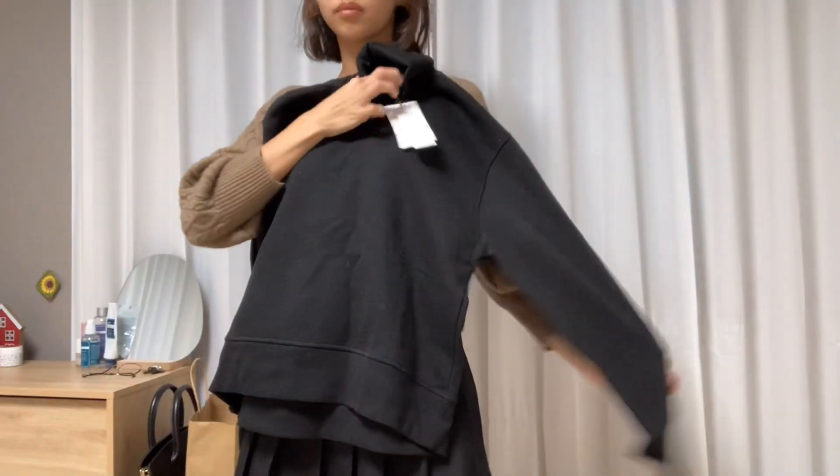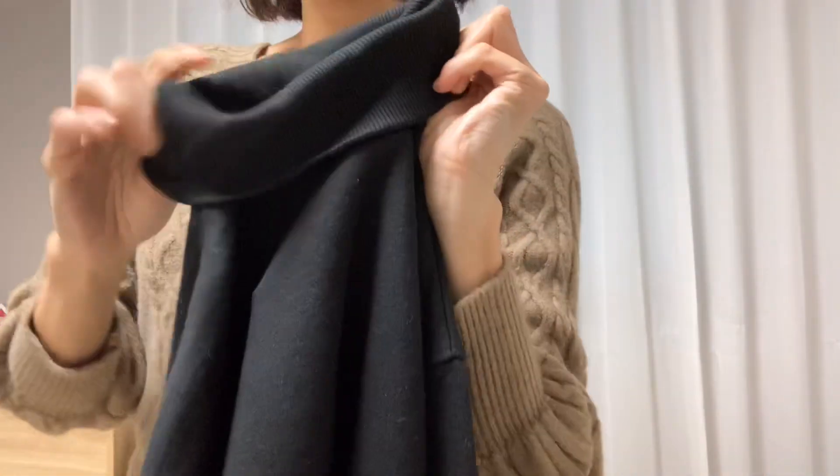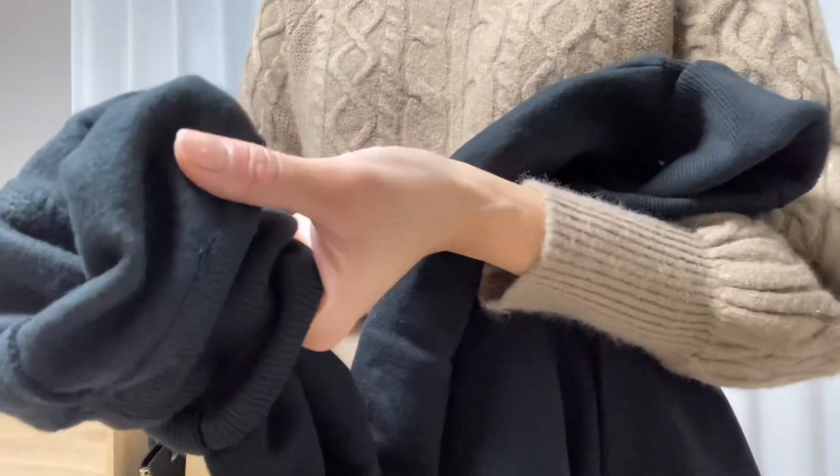The last thing that I got is from Zara — I just really wanted this basic turtleneck jersey kind of thing. It's really soft and warm inside and it was on sale.